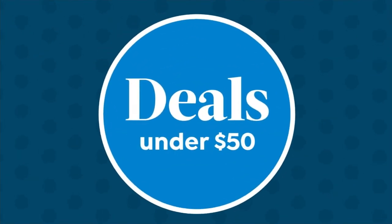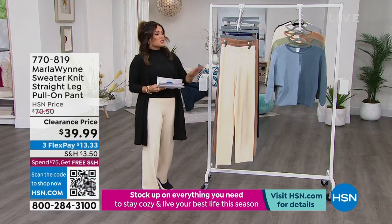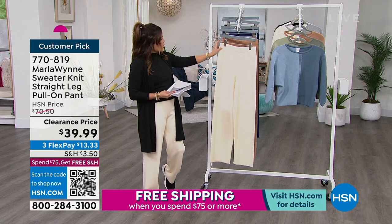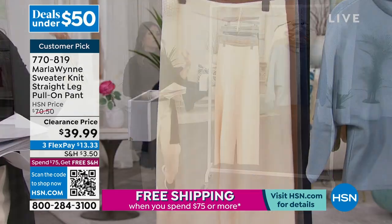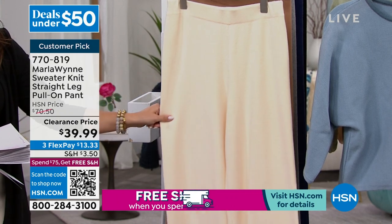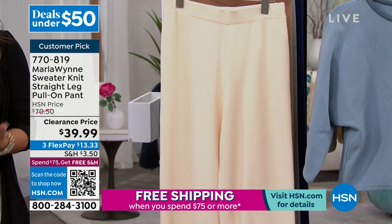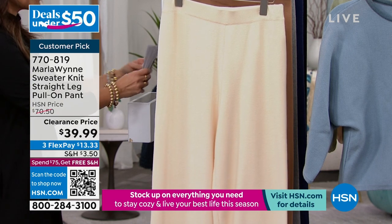Let's get this hour started — we're going to go big right out of the gate, talking super elegant dressing and modern clean designs. This is what Marla Wynn does best: European styling from the quality to the construction to the fabrications — everything is luxe. This is definitely a top-tier fashion line here at HSN. So whenever I see a clearance price like this, I want to make sure we get to it right away. These are a massive customer pick as well.